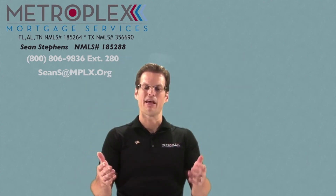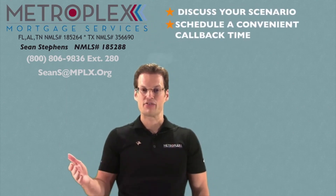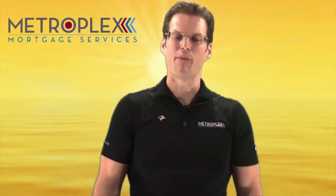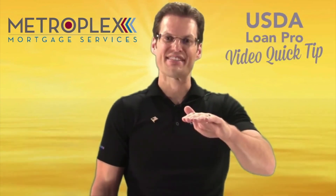We realize USDA qualifying guidelines can be complicated, but that is where we step in to help. My team is built to help walk home buyers through the USDA process step-by-step. Just simply call or email to discuss your scenario, schedule a convenient callback time, or complete our online 1-2-3 pre-qualifier to get started today. I want everyone to make it a great day, and look forward to seeing you right here for the next Tip of the Week.